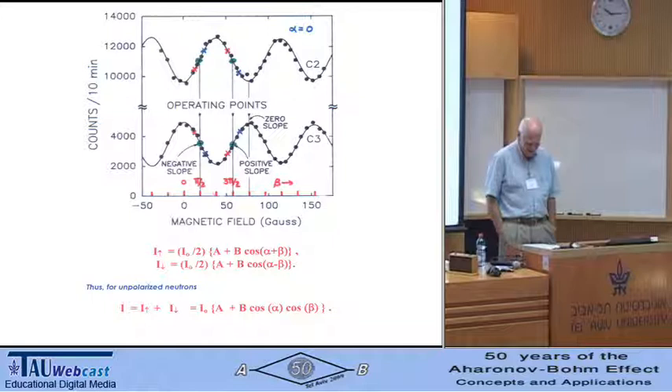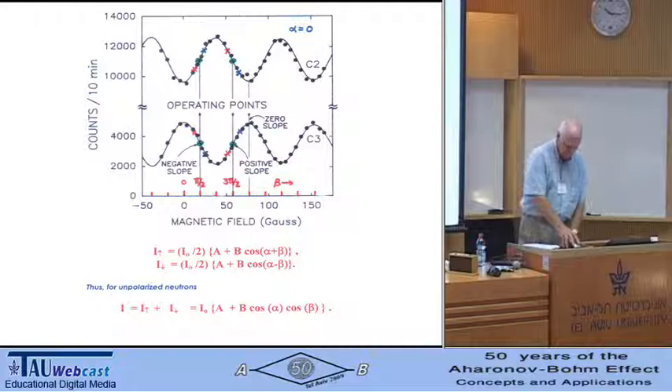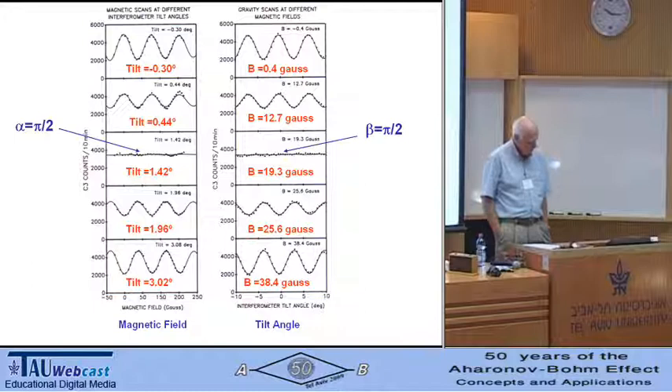It's very important that this experiment was done with unpolarized neutrons, because phase variations due to vibration, temperature variation, pressure, and so on affect the spin-independent phase and not the spin-dependent phase. So stability on the spin-dependent interferograms is quite high for unpolarized neutrons. Here is a series of magnetic scans taken at different interferometer tilt angles — the gravitational effect on the relative phase differs — and on the right, gravity scans for different magnetic fields. Going through this series of scans finds the setting points, and I show where the phase goes through π/2 to set the operating points accurately.